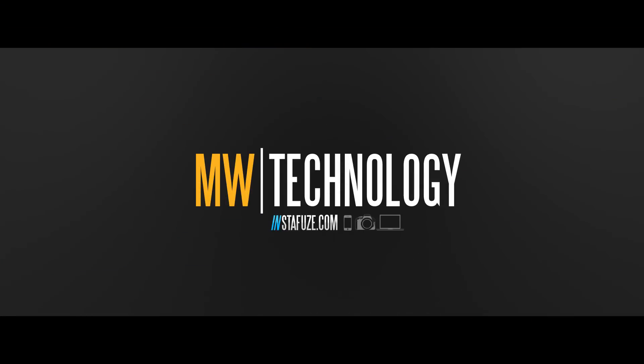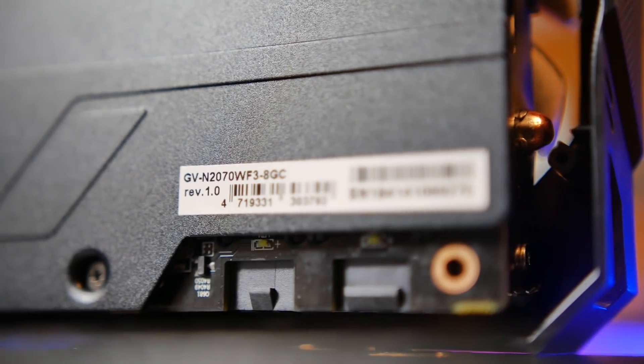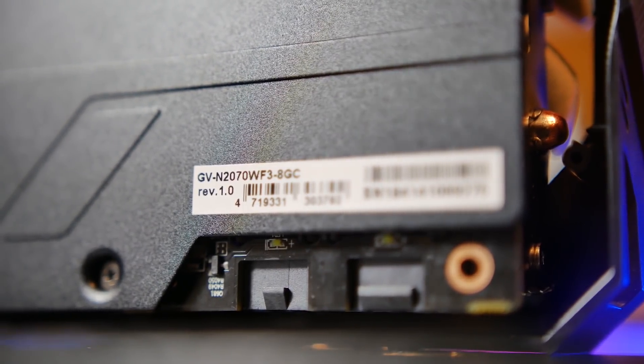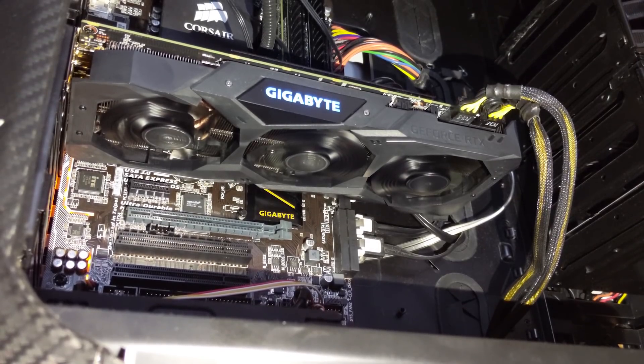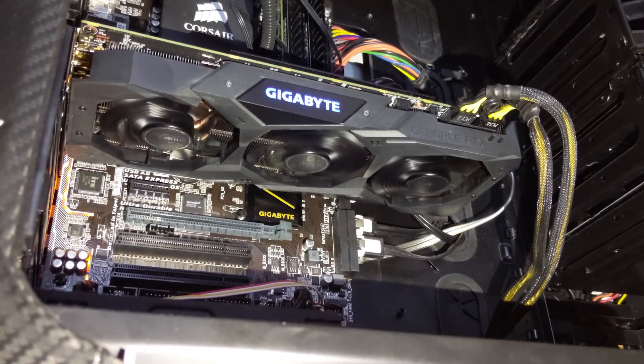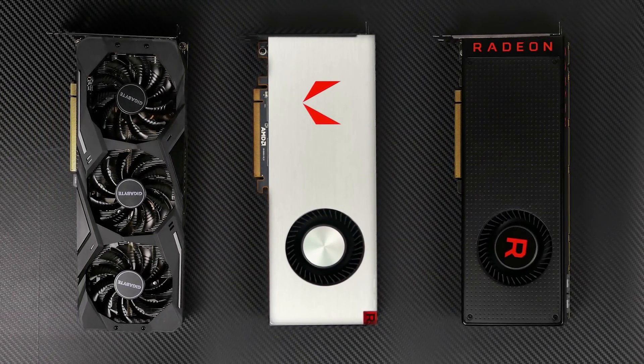We're going to be taking a look at 4K resolution, Quad HD, and 1080p. So without any further ado let's get right into it. We're going to be taking a look at the RTX 2070 from Gigabyte — this is the Windforce Edition. Check out our previous video or click on the card for more details about this GPU specifically, and we're going to be comparing it to the reference grade Vega 64 and 56 GPUs.